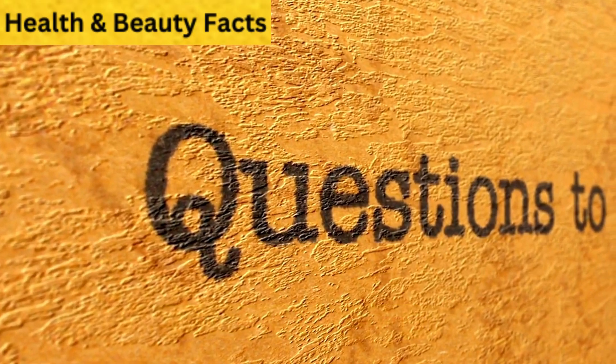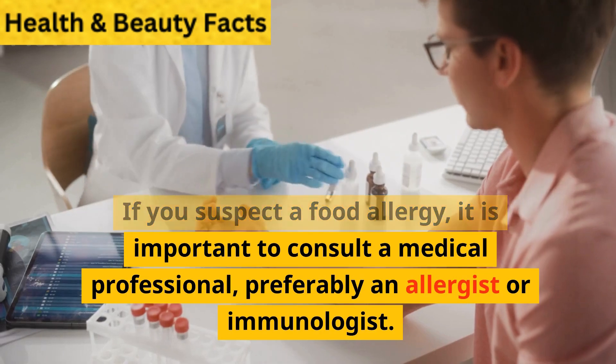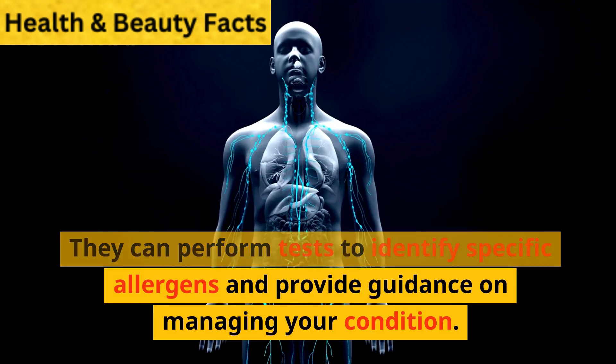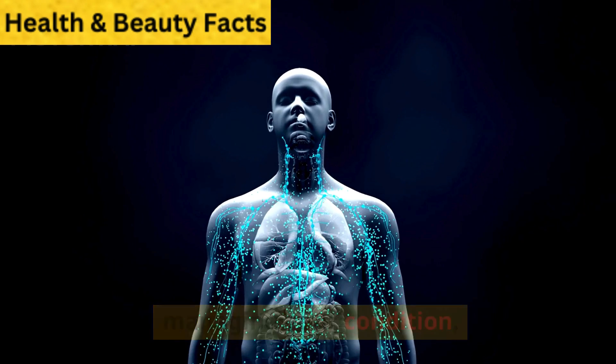Most asked questions. What should I do if I suspect I have a food allergy? If you suspect a food allergy, it is important to consult a medical professional, preferably an allergist or immunologist. They can perform tests to identify specific allergens and provide guidance on managing your condition.